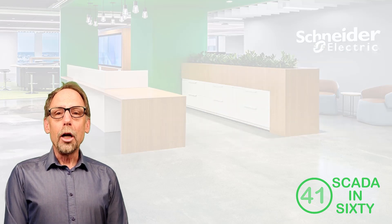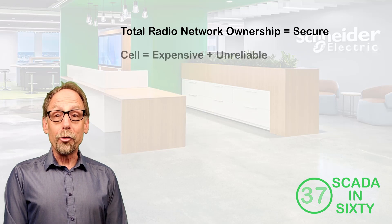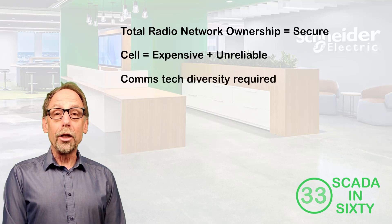They are ideally suited wherever total ownership of the radio network is a must, cellular is too expensive or unreliable, and communication technology diversity is required.